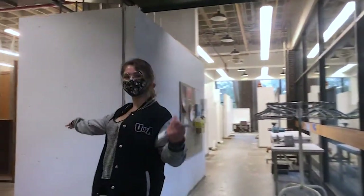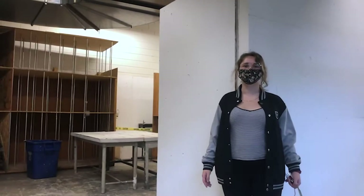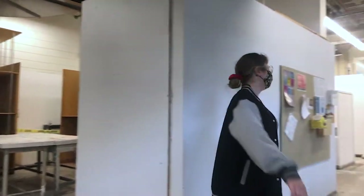So here we have the prep area. This is where you would stretch or gesso your canvases. All right, let's continue.